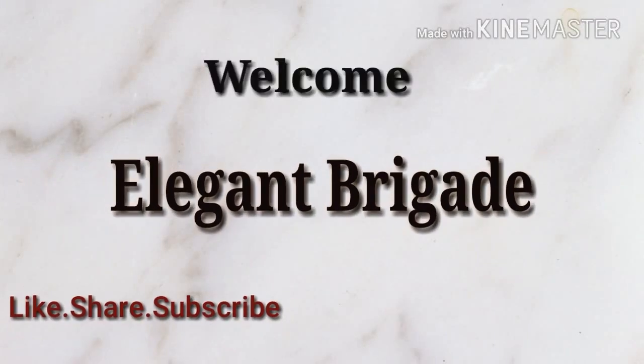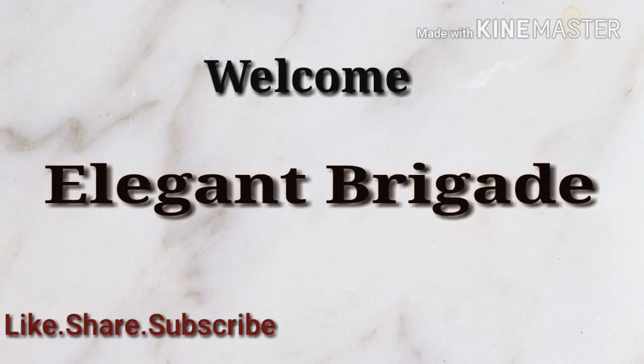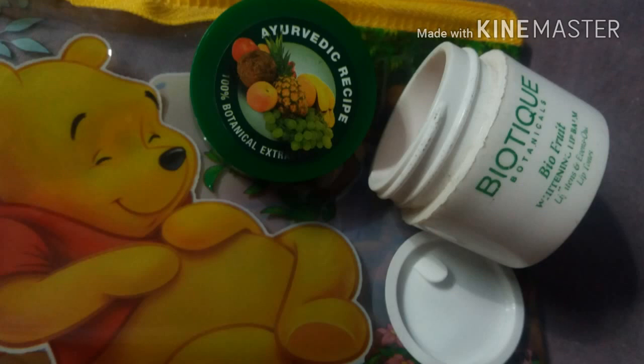Hi bonitas, welcome to Elegant Brigade! Do like, share, and subscribe to my channel and hit the bell icon to never miss any updates from my channel. So today I'm talking about Winnie the Pooh...